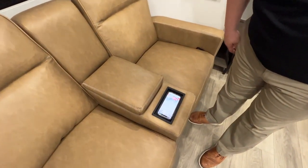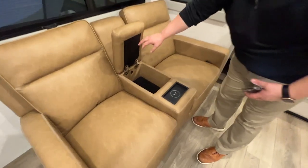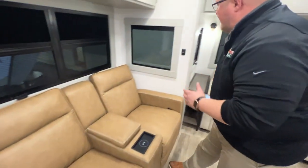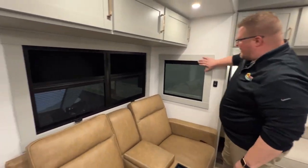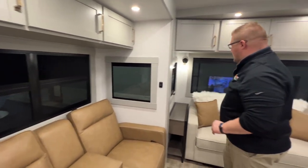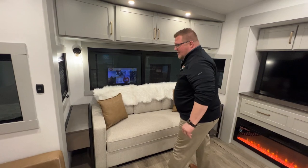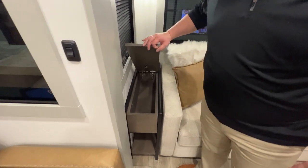I can take my phone out and lay it right there — now it's charging. You've got a charging port here that raises up for storage, and another USB port right inside there. The windows are very clean looking — no valances to bump into or hit your elbows on. Another thing I love — your end tables on each side of the couch. No wasted space. You lift up for even more storage.